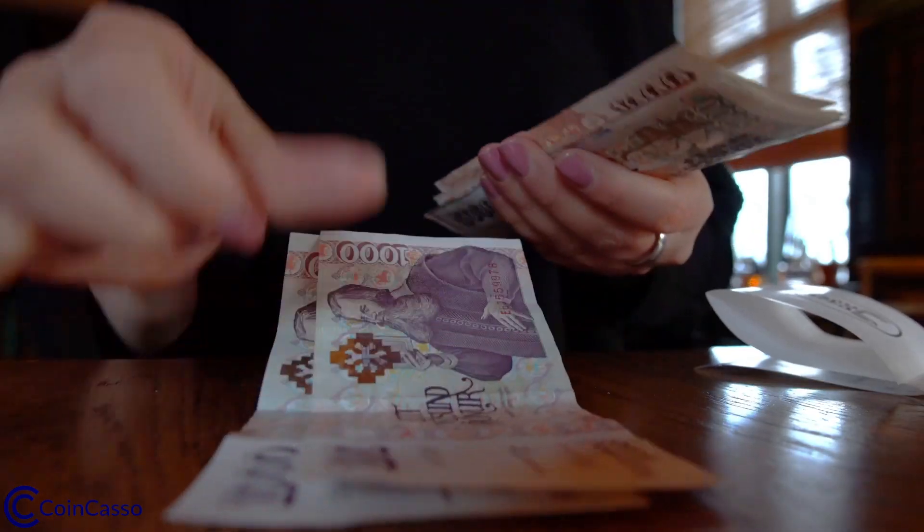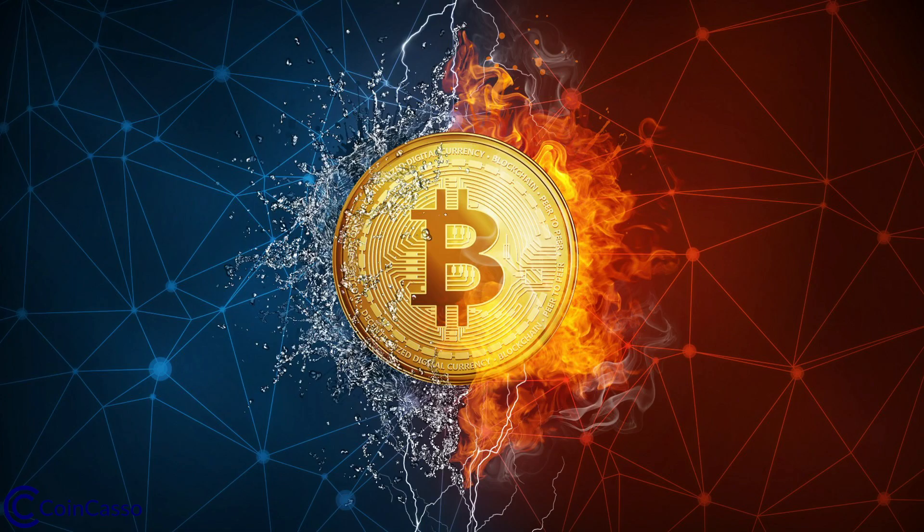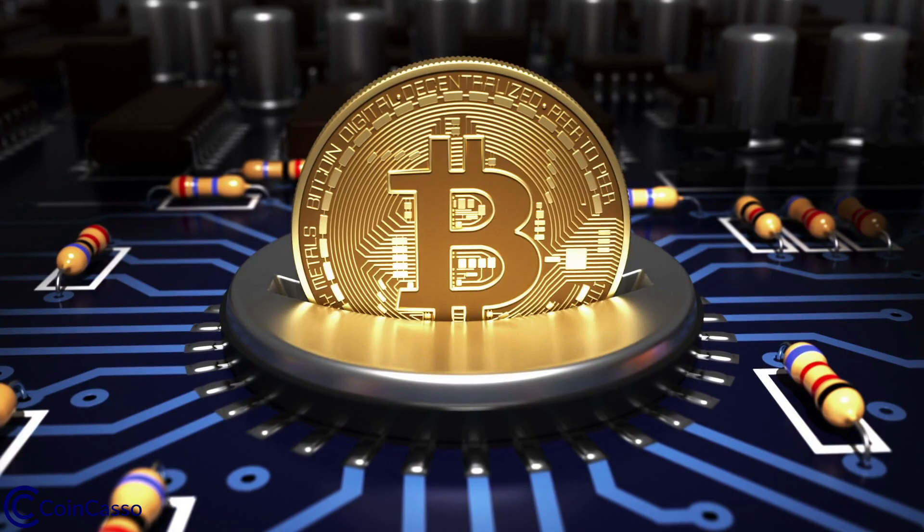Bitcoin mining is extremely popular because it is a way for you to earn money without working, theoretically. Let's start at the very beginning. Bitcoin was created in January 2009. On that day, a program was released for people to download. When you sign up on the Bitcoin network, you're given a public key, a private key, and a cryptocurrency wallet for Bitcoin.